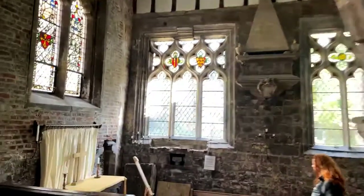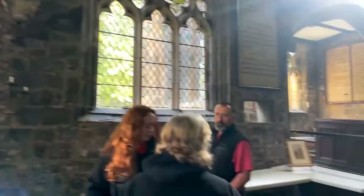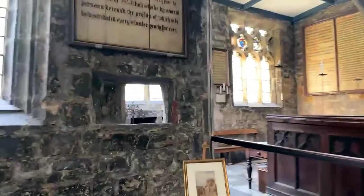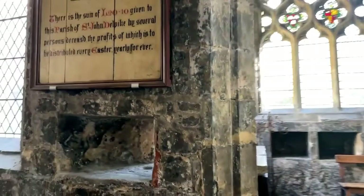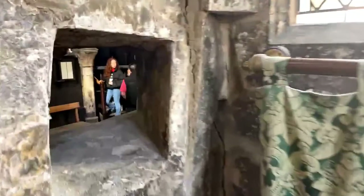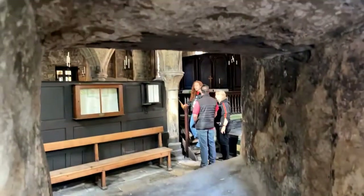What we also have here is a squint, which was a way of seeing in beside the altar, and we believe that this was for the purpose of lepers. Contagious diseases - lepers were allowed into the church but only to access from behind a wall using a squint so they could see what was going on at the altar. Isn't that fabulous?